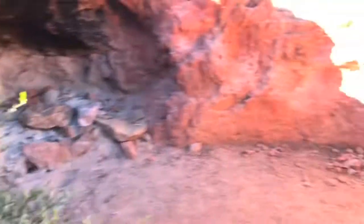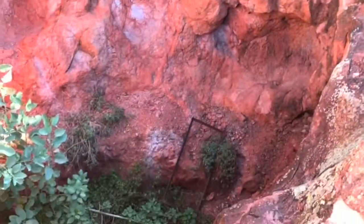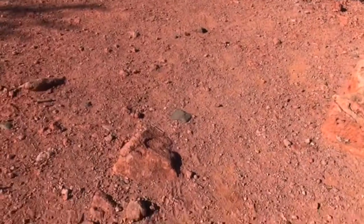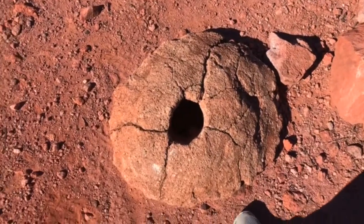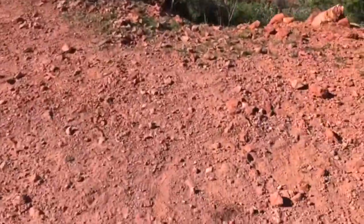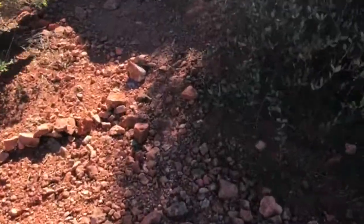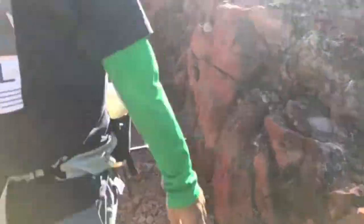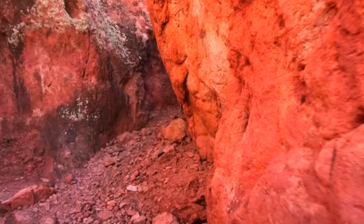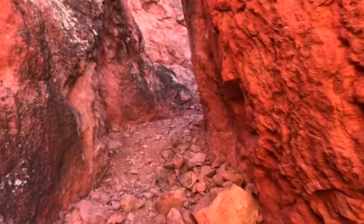I wonder what all those holes are for. Aliens, mostly. Looks like some stuff fell. This is like a grinder, you said. He's going to go get the view of Weaver's Needle and come back. I think it's a really long hike to get there though — I ain't got time for that.